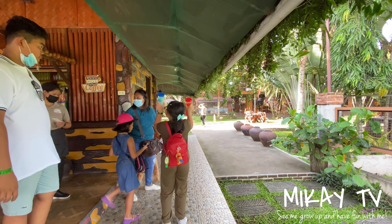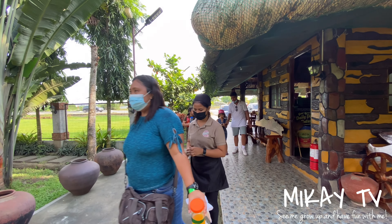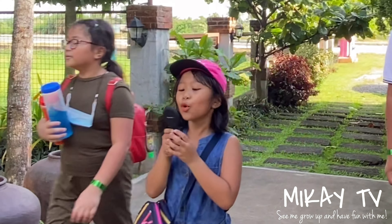This barbecue spot serves different Filipino foods at a very affordable price, including rice meals, which a group like us normally prefers to order.